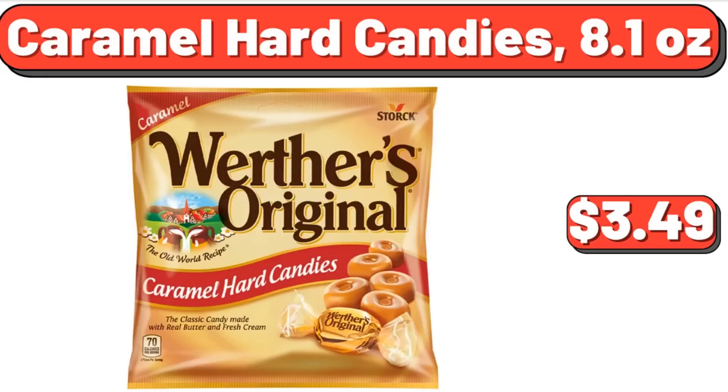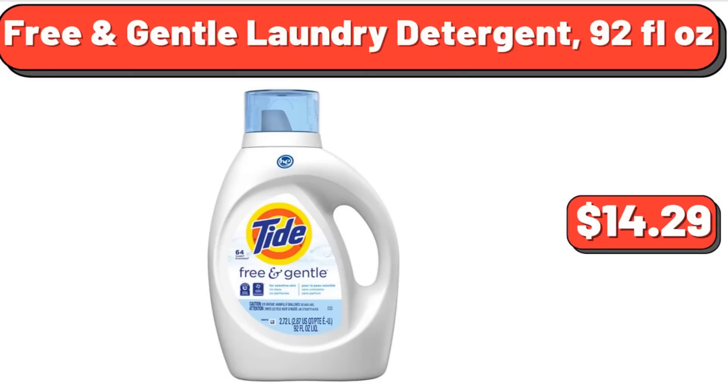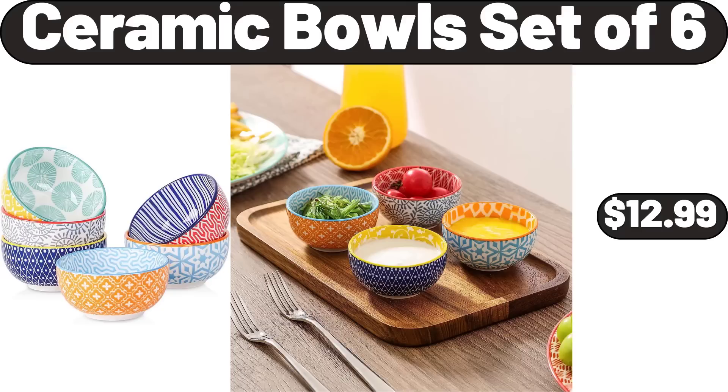Caramel Hard Candies, 8.1 oz, $3.49. Free and Gentle Laundry Detergent, 92 fluid oz, $14.29. Ceramic Bowls Set of 6, $12.99.